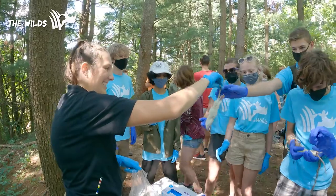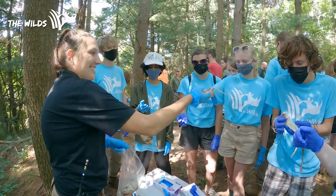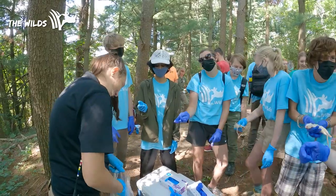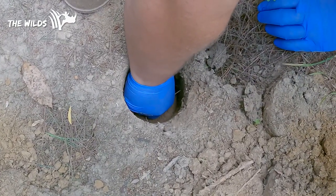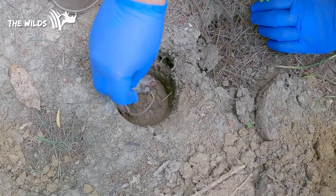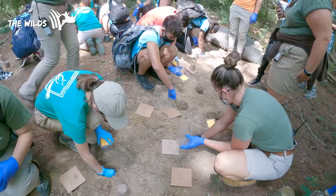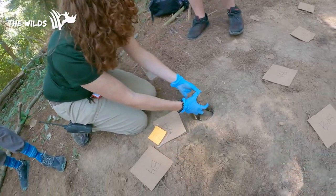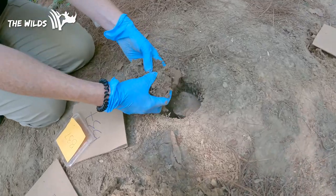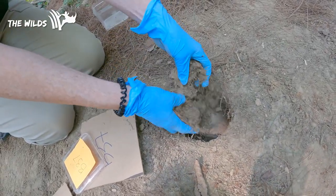We're basically helping them along in the process today. We have provided the carrion — dead rats — for the breeding pair, and we put them on the rat directly to inspire that natural activity of laying the eggs. They'll prep the rat, take all the fur off, and then hopefully in a couple of weeks we'll come back and check for larvae to see if some of our breeding pairs are successful.